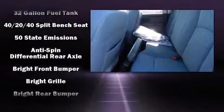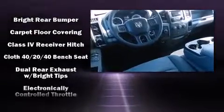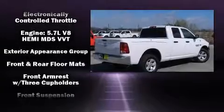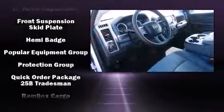Passengers are protected by various safety and security features, including dual front impact airbags, head curtain airbags, traction control, ignition disabling, and four-wheel disc brakes with ABS.